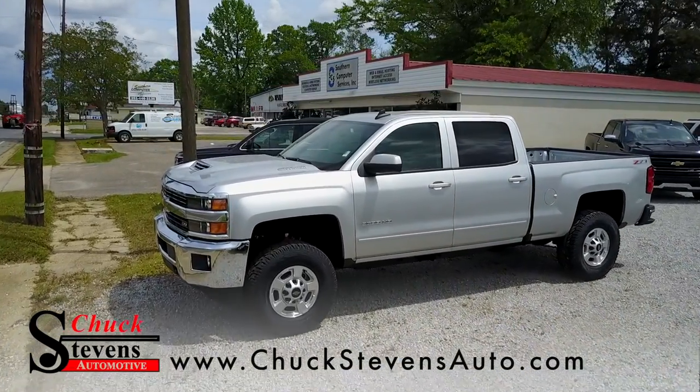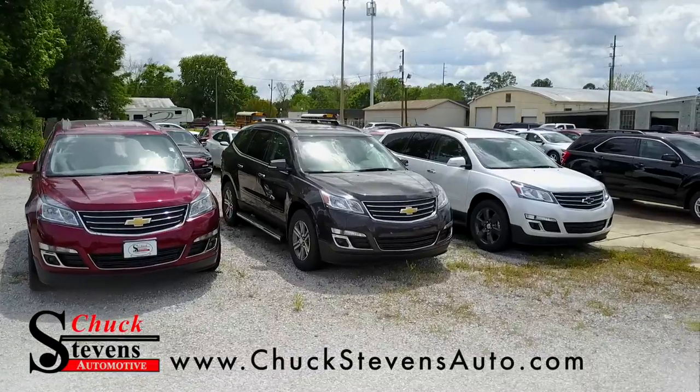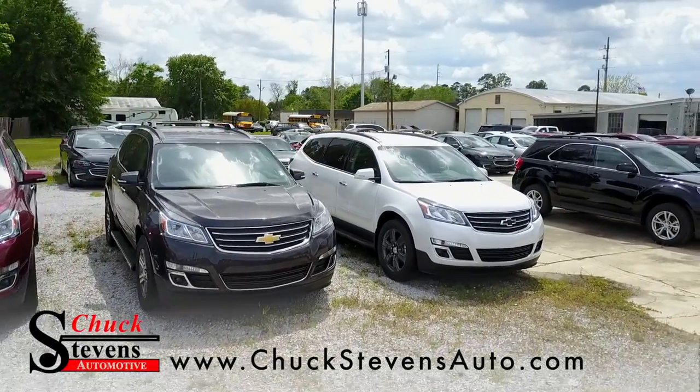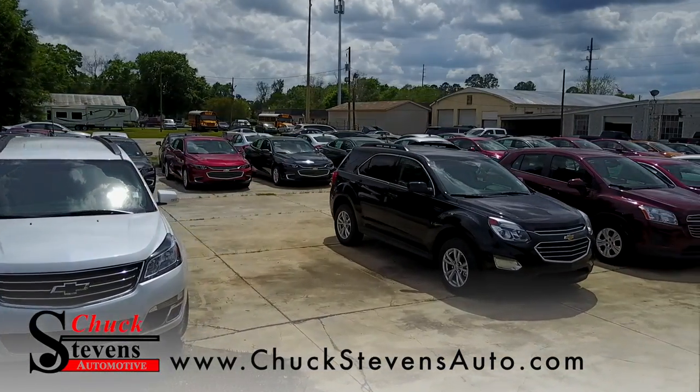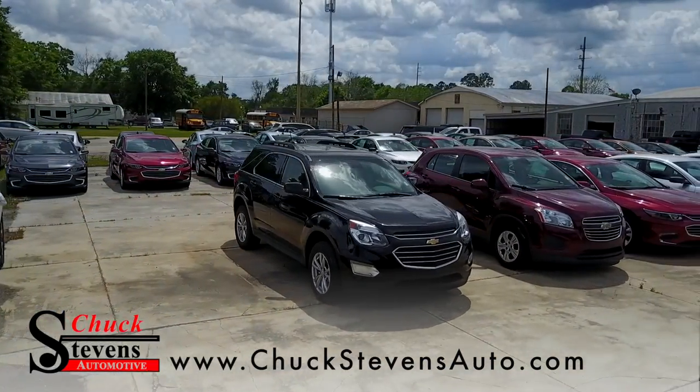Also, you're going to notice if you're shopping for a new vehicle, we have the closest thing to factory direct pricing. We'll sell any new vehicle at dead factory invoice, less rebate. Just say, show me the invoice, and we'll take your rebates off of that. Very simple.